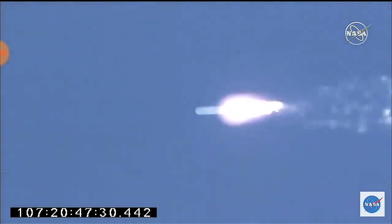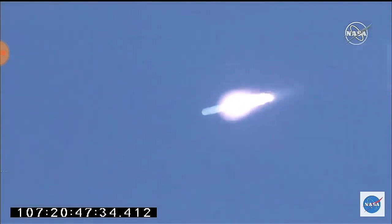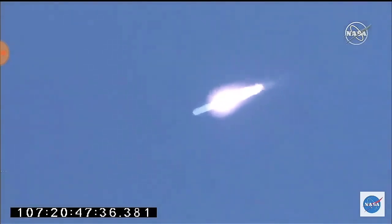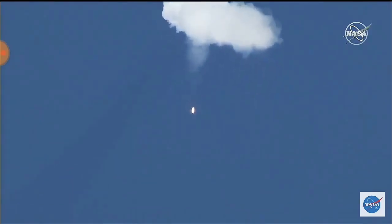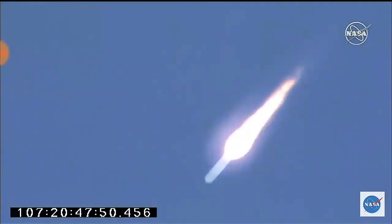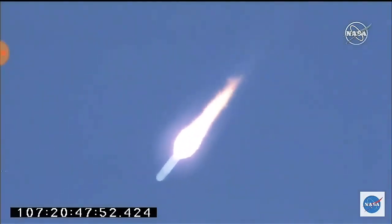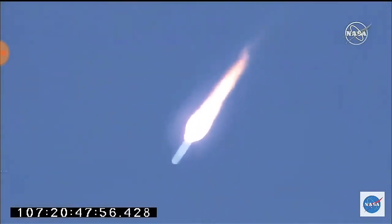Engines continue to operate at full power, everything looking good. About 10 more seconds over this first stage burn. Passing through max-Q with nominal attitude. Passing through 40,000 feet altitude. Engines remain nominal at full power. Fuel pressurization is nominal. VNG3 is on. Altitude passes 60,000 feet. Engines remain nominal, attitude and power systems all look good.